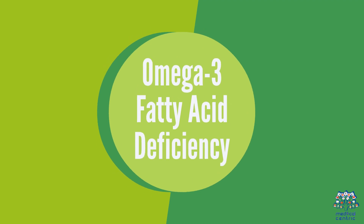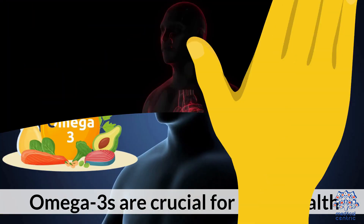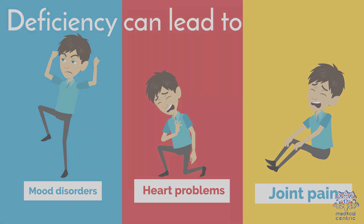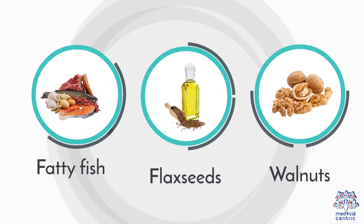6. Omega-3 Fatty Acid Deficiency. Omega-3s are crucial for brain health, inflammation control, and heart health. Deficiency can lead to mood disorders, heart problems, and joint pain. Fatty fish, flax seeds, and walnuts are rich in omega-3s.